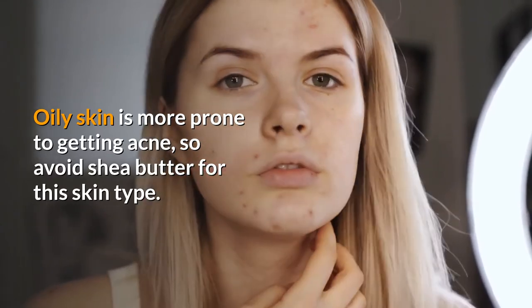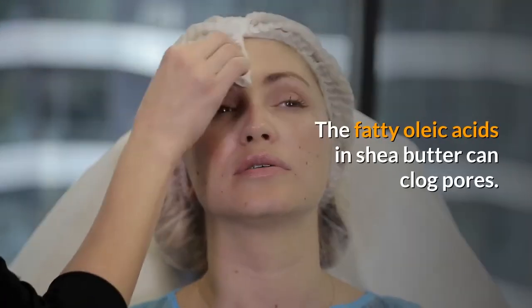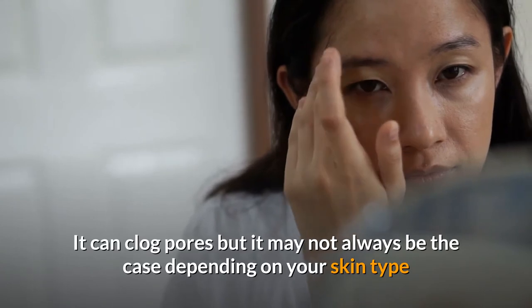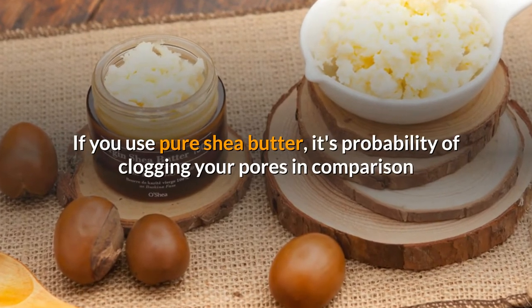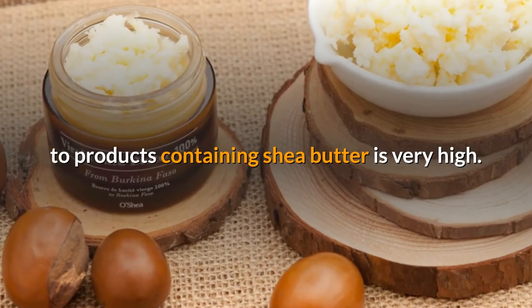Oily skin is more prone to getting acne, so avoid shea butter for this skin type. The fatty oleic acids in shea butter can clog pores. It may not always be the case depending on your skin type and the kind of shea butter you use. If you use pure shea butter, its probability of clogging your pores in comparison to products containing shea butter is very high.